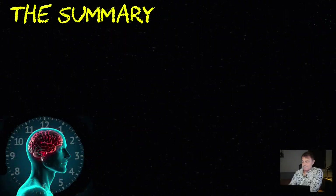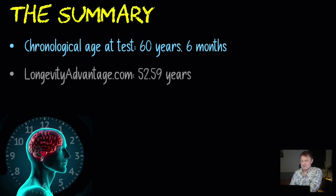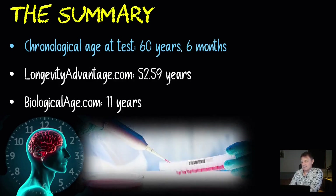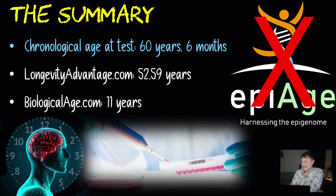So let's do a quick summary. At the time of this, my chronological age was 60 years and six months. Longevityadvantage.com had my DNA methylation age at 52.59 years — seven years and five months younger. The less accurate, but better-than-nothing biologicalage.com questionnaire had me at 49, which is 11 years younger. If you can get a blood test done, the DNA methylation test — the Horvath clock type of test — is far more accurate. However, I would avoid companies like epiage.com who test against fewer than 20 markers, and look for companies that test against hundreds of thousands of markers for a far more accurate and cost-effective gauge of your biological age.